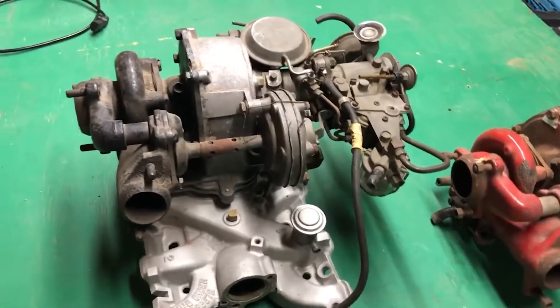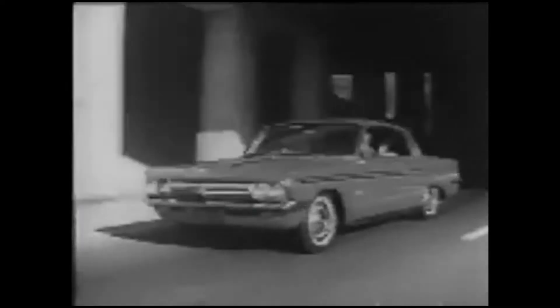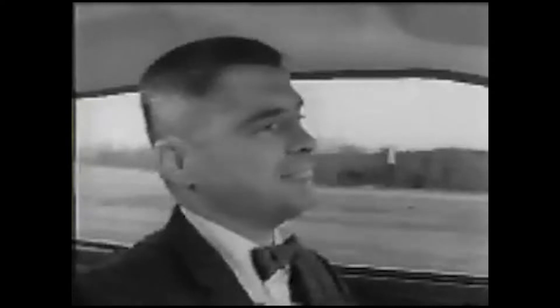In this video, we'll explore the Oldsmobile Jetfire, which was the world's first turbocharged production car. We'll delve into the muscle car scene of the time, the benefits of the Jetfire engine, its performance specifications, and the critical flaw that ultimately hindered its success.